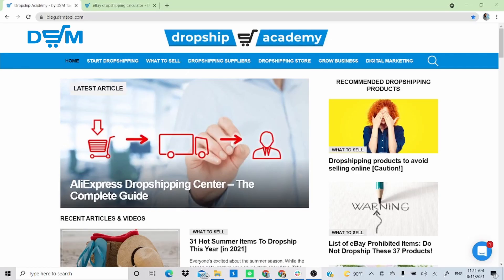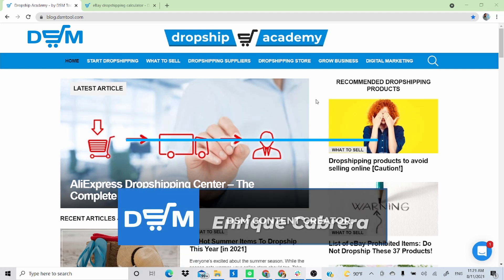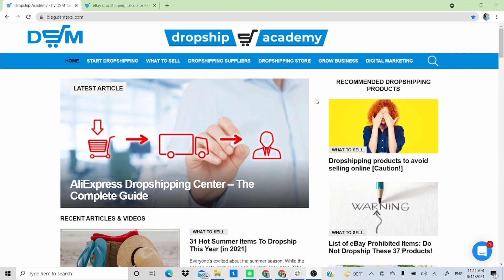Hey guys, welcome to this commentary edition of the winning products that we find every single week for you. My name is Enrique, I am from the DSM Tools team, and I will be showcasing 10 different products that I found earlier this week — a very good, profitable listing.